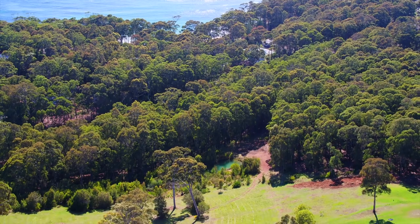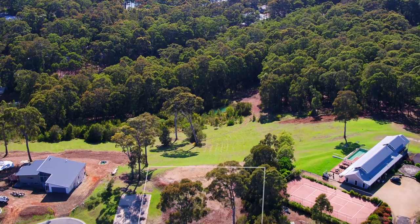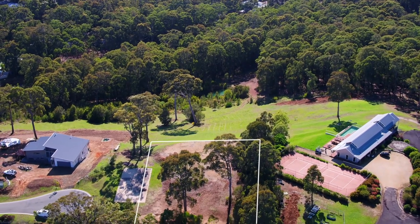This 1.6 hectare parcel of land includes a sizeable dam and has an already levelled, large building envelope just waiting for you to build your dream home.